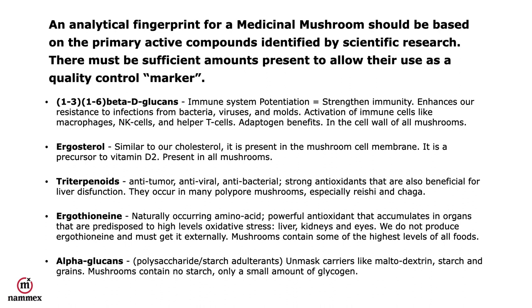Ergosterol is similar to our cholesterol and is present in the mushroom cell membrane. It's a precursor to vitamin D, present in all mushrooms, and is also used by the grain industry to test stored grain for molds. Triterpenoids are anti-tumor, antiviral, antibacterial, and strong antioxidants that are also beneficial for liver dysfunction; they occur in many polypore mushrooms, especially reishi and chaga. Ergothioneine is a naturally occurring amino acid and powerful antioxidant that accumulates in organs predisposed to high levels of oxidative stress, such as the liver, kidneys, and eyes. Humans do not produce ergothioneine and must obtain it externally.